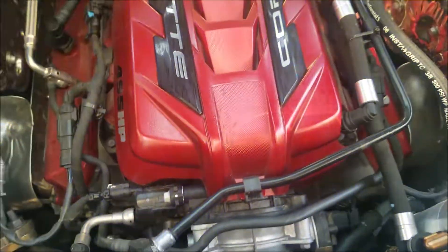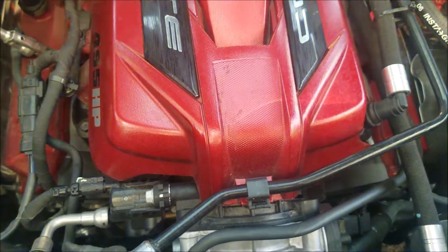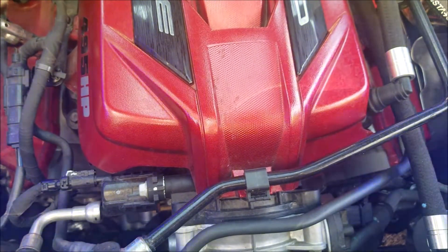In the back, you got this 6.2 liter LT2 V8 engine and it goes up to 495 horsepower. It has 470 pound-feet of torque.